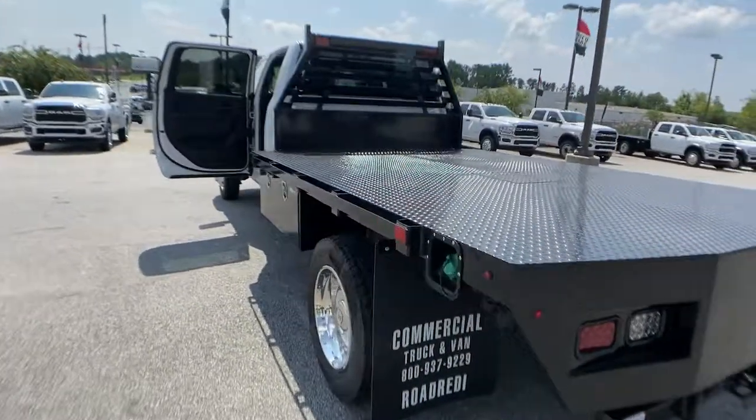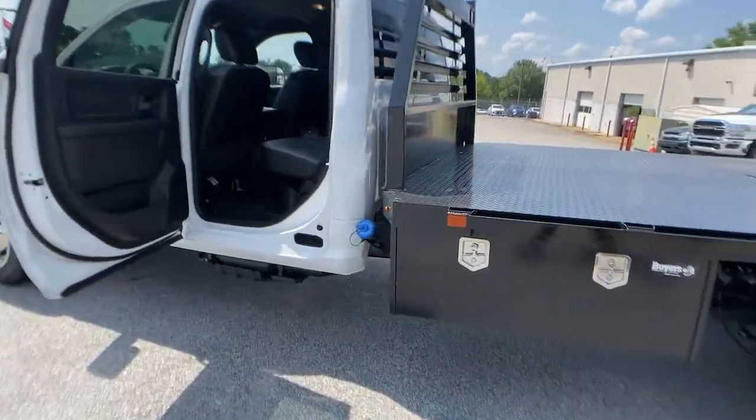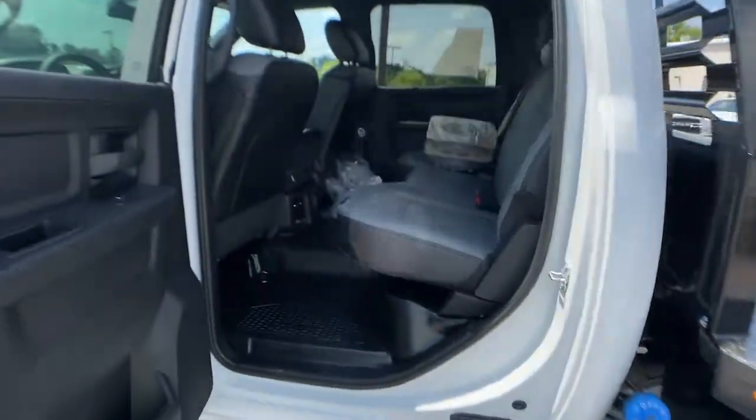Take charge of every job with confidence in this remarkably well-built 4500. Come in for a test drive. Our team will make it the best part of your day.